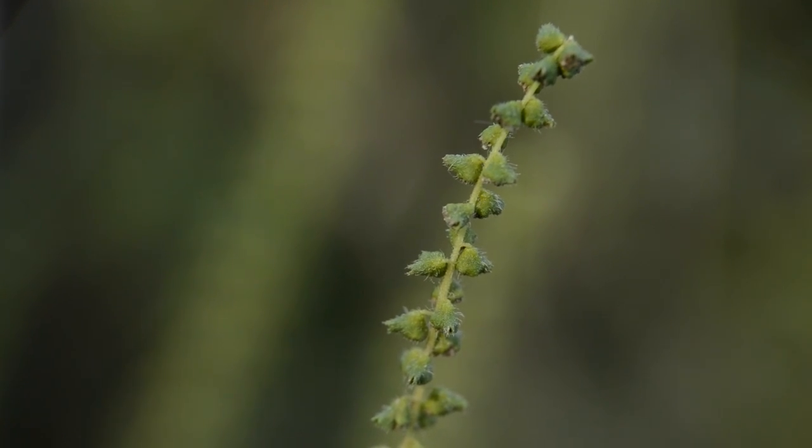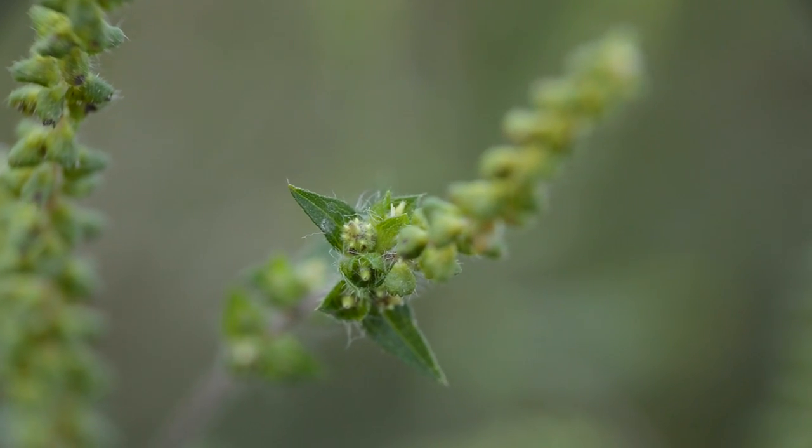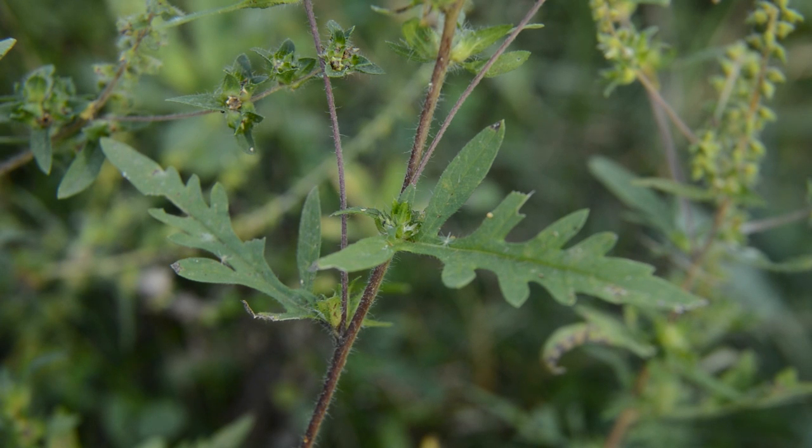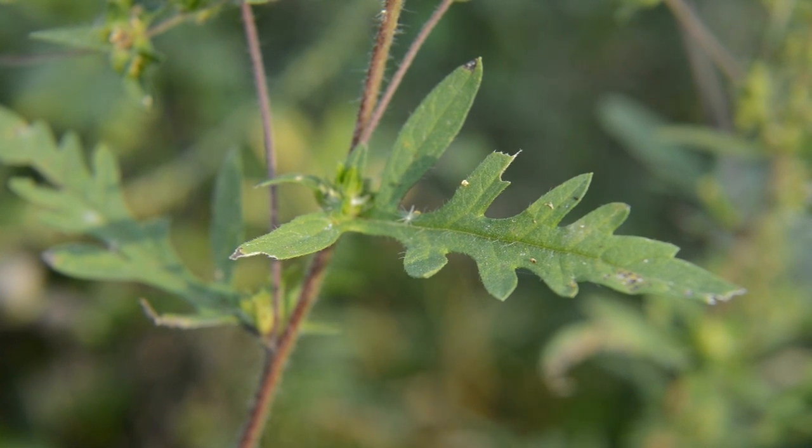The flowers have parts indistinguishable; the staminate flower heads grow in racemes 1 to 6 inches long, whereas the pistillate flowers grow in small clusters. The plant has opposite or alternate leaves, and the leaves are divided into narrow segments. The segments are irregularly toothed or lobed.